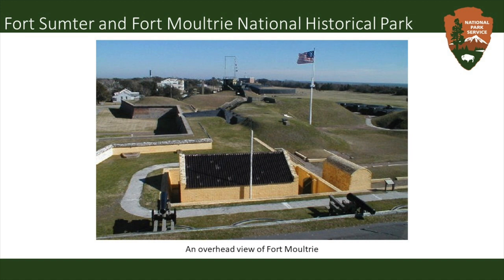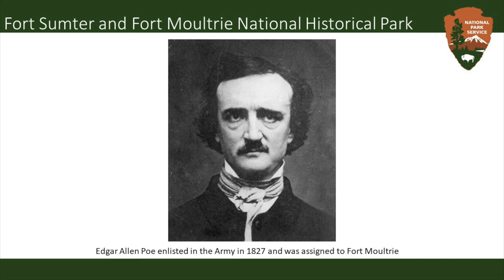Fort Moultrie is a very unique site to visit because it documents over 200 years of seacoast defense, spanning from the American Revolution to World War II. Beyond the Civil War, it's also a place to learn about one of its interesting connections — Edgar Allan Poe. Poe's story, The Gold Bug, actually takes place on Sullivan's Island, which is why you see a lot of Poe-themed attractions as you drive into the site. Poe enrolled in the University of Virginia in 1826, dropped out the same year, and then enlisted in the army under the name Edgar A. Perry, where he was assigned to Fort Moultrie. If you visit Fort Moultrie today, you can see the beginning structure of the building that Poe lived in.